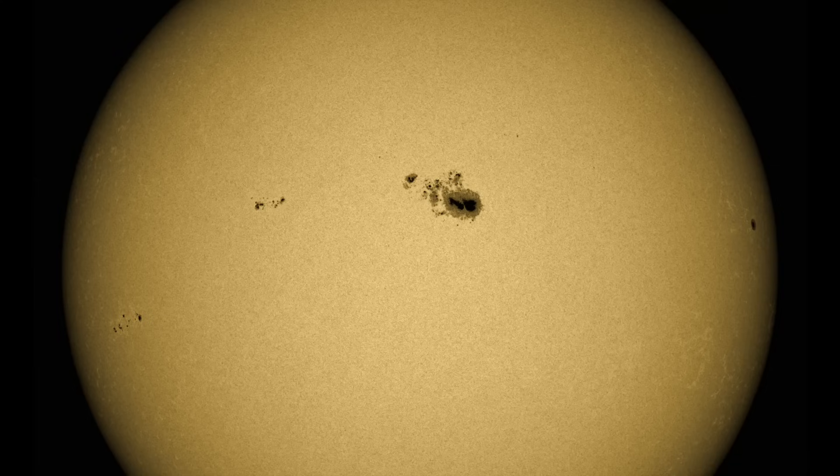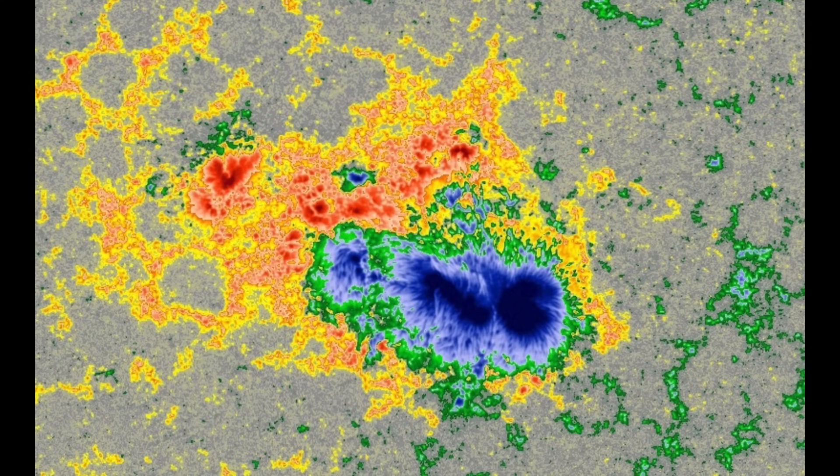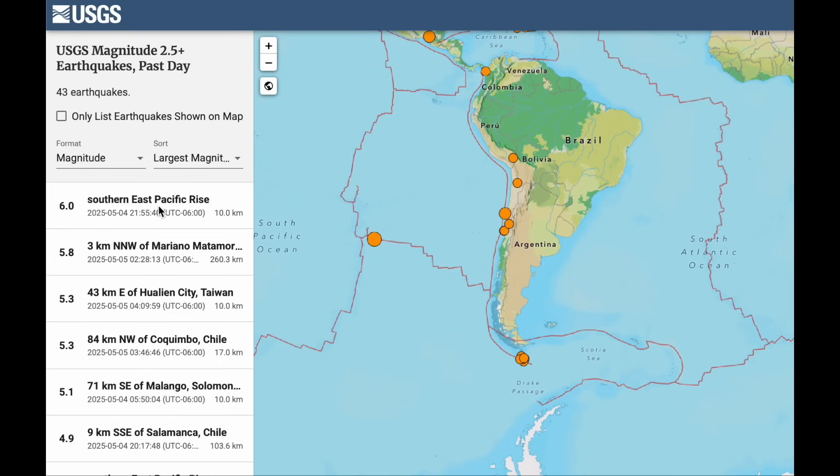The sunspot situation remains with one big developed group and trailing smaller spots. The change we see this morning is the formerly split magnetic character now has mixing — look at the blue island amidst the red negative portion. We could see flare interactions there and I'm monitoring it today.